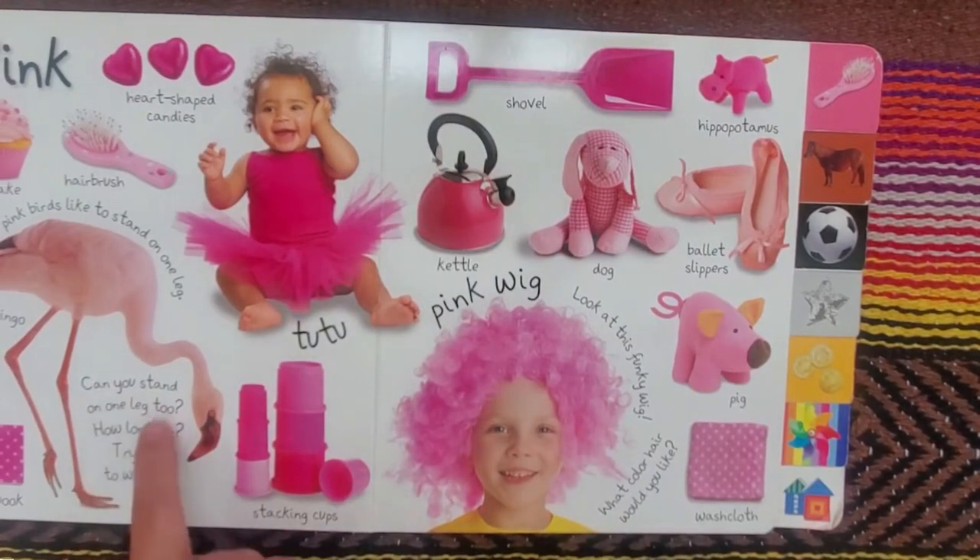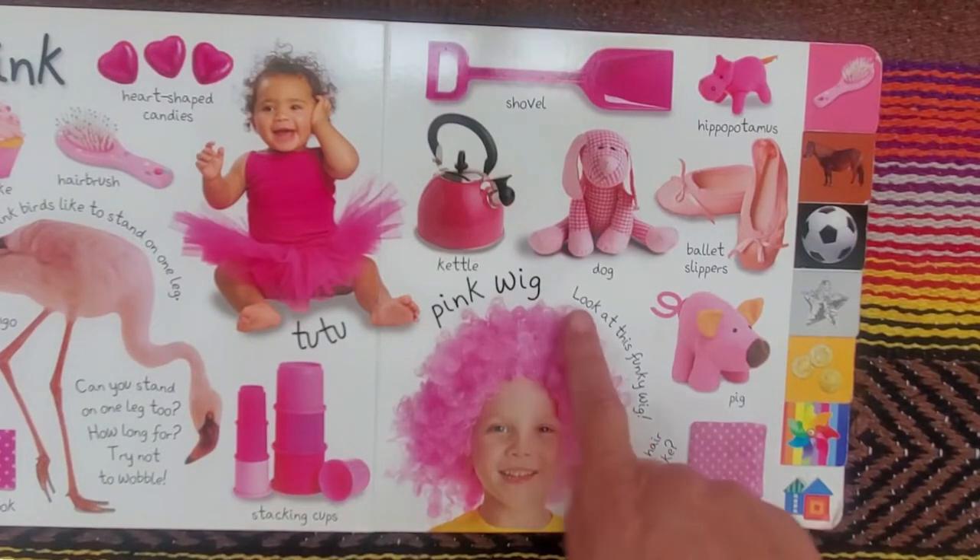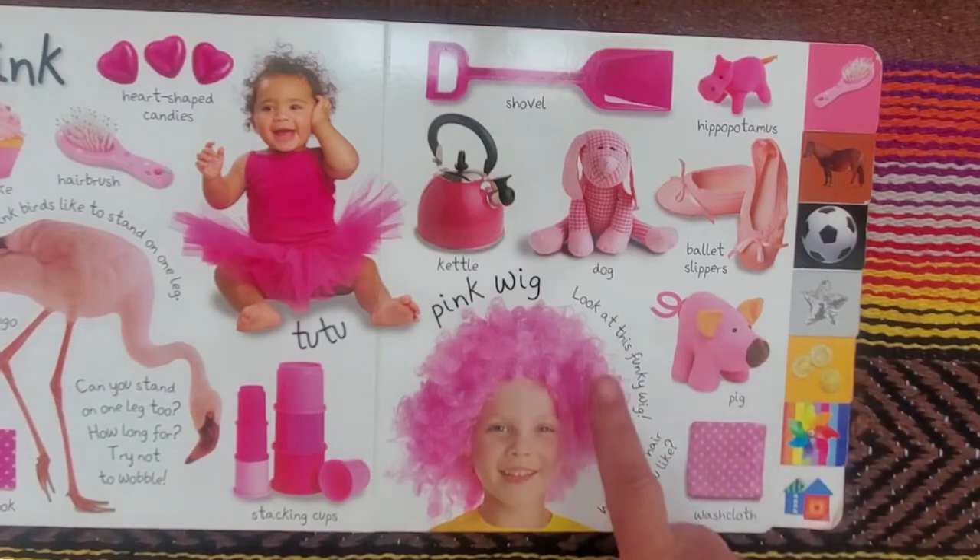This says, can you stand on one leg too? How long for? Try not to wobble. And look at this funky wig — that's so much fun.